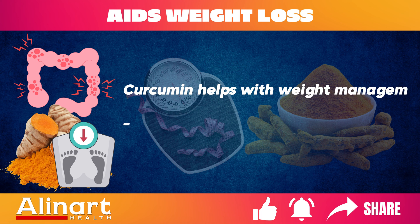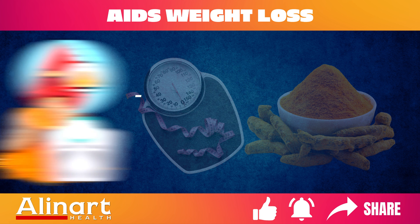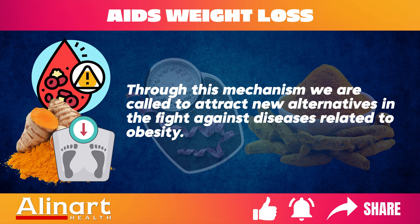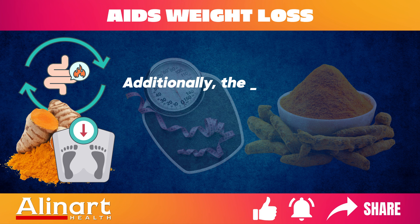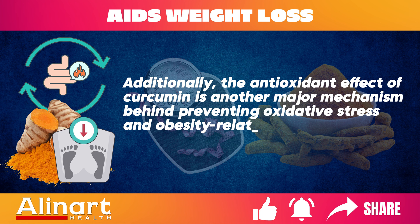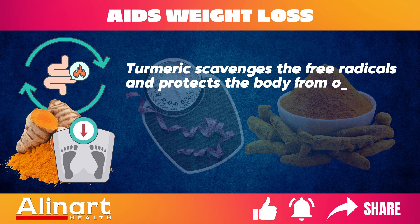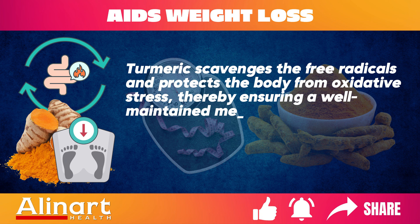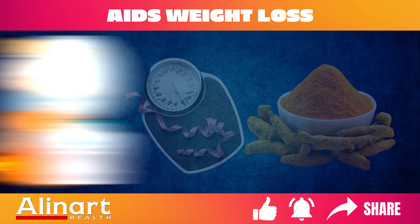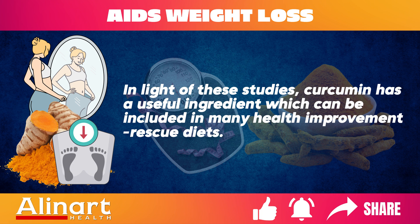Curcumin helps with weight management by decreasing inflammation associated with obesity and metabolic syndrome. The antioxidant effect of curcumin is another major mechanism behind preventing oxidative stress and obesity-related metabolic disorders. Turmeric scavenges free radicals and protects the body from oxidative stress, thereby ensuring a well-maintained metabolism, which is essential for weight management and overall health. Curcumin is therefore a useful ingredient that can be included in many health improvement diets.